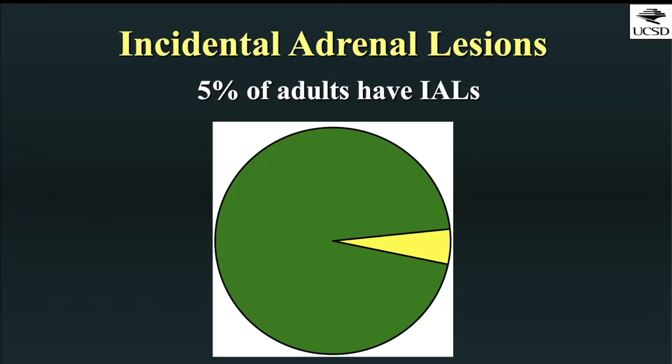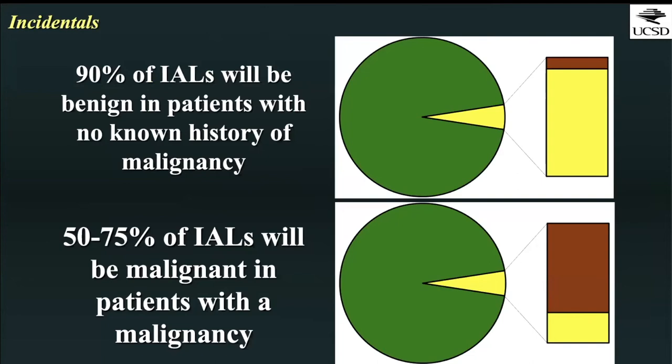Let's move on to the vein of our existence: the incidental adrenal lesion. This is a problem because there's a fair number of adults that have incidental adrenal lesions — estimated about 5% of adults. What's important is getting an appropriate patient history. 90% of these incidental adrenal lesions will be benign if the patient has no known history of malignancy. But if the patient has a known malignancy, 50 to 75% of detected incidental adrenal lesions are actually going to be malignant.